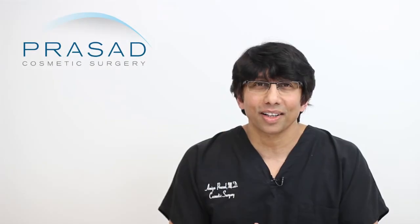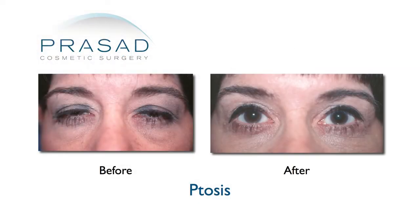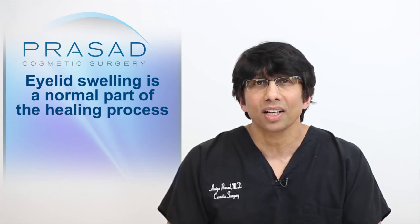I qualify the predictability of the procedure with my patients by explaining that 95% of the time the eyes look right and there's a satisfactory outcome. Approximately 5% of the time, enhancements are necessary and are performed when swelling is significantly diminished, which is usually after 3 months. Eyelid swelling is a normal part of the healing process, and the extent of swelling depends on the extent of the surgery and the individual patient's physiology.